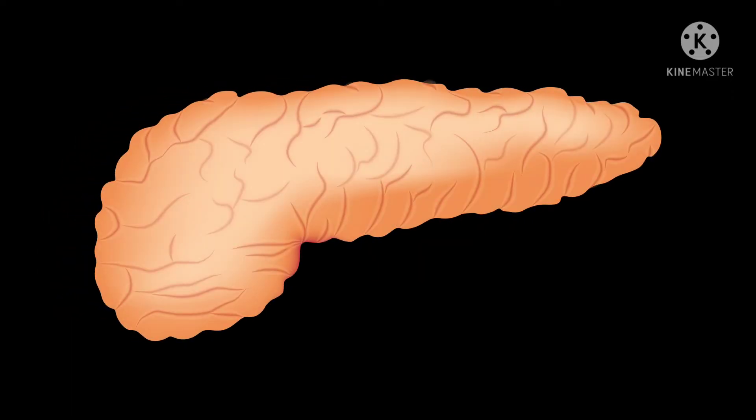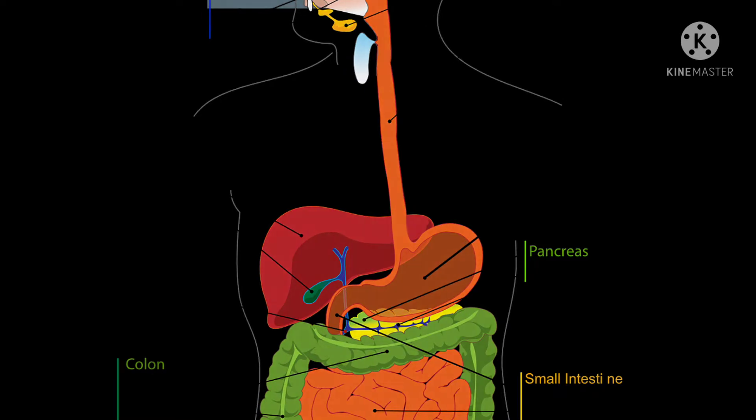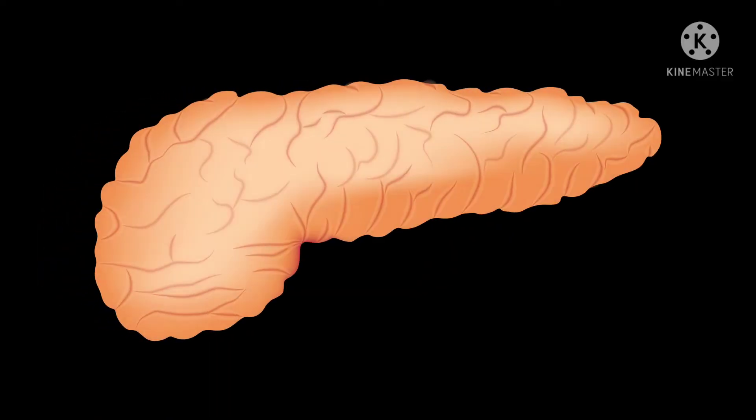The pancreas is an exocrine and endocrine gland, made up of acinar and alveolar components. It secretes digestive juice and hormones. Pancreatic juice contains 99% water and 1% solutes. It is essential in the digestion of lipids, protein, and carbohydrates. It is alkaline in nature and neutralizes the acid chyme that enters the duodenum.